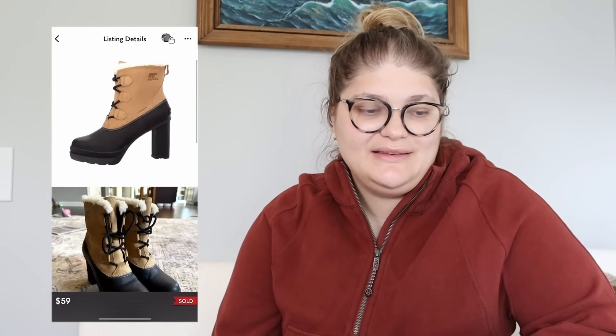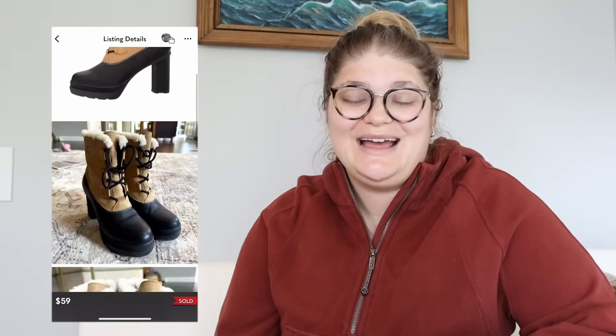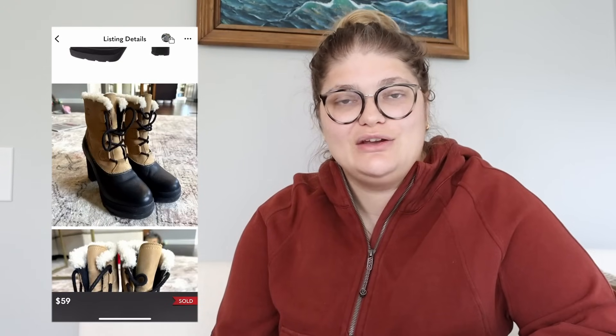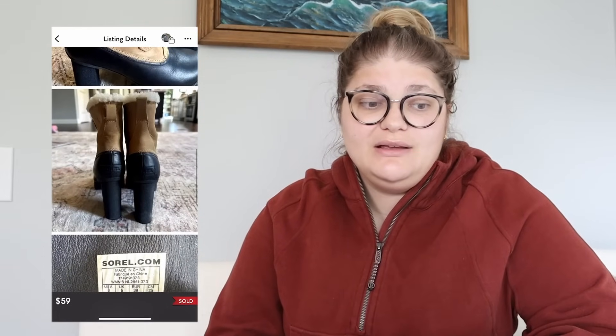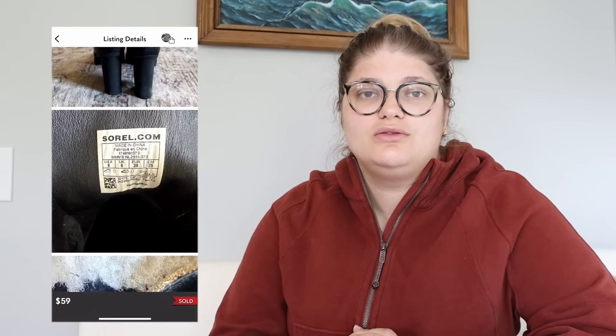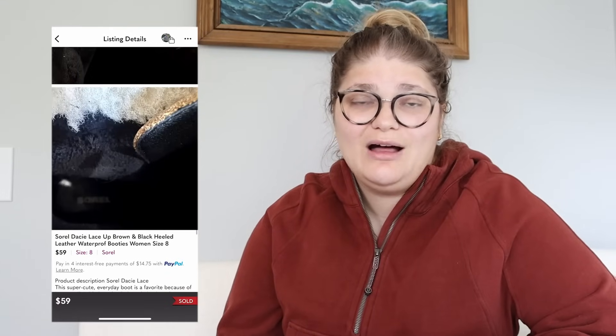Next up, this pair of Sorel Daisy lace-up brown and black heeled leather waterproof booties. Got these at a garage sale. They sold for $59 and from $59 we make $47.20. I believe I paid $10 for these. Anything from Sorel that's a unique-looking shoe I'm very happy to pick up. Sorel booties just sell so well for me — I feel like around $50, a lot of times more. I'll leave behind the very plain pieces nowadays, but leather heeled boots? Those were awesome.